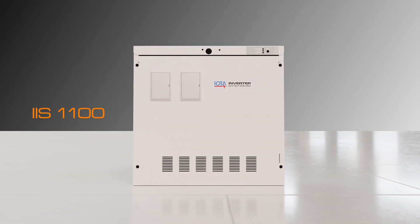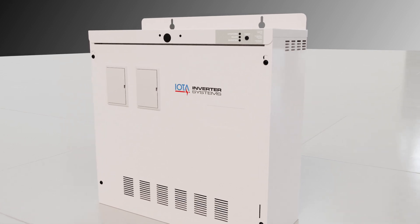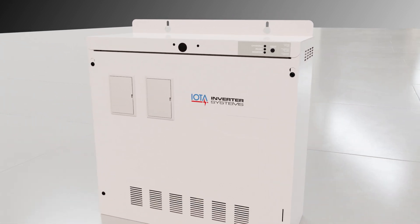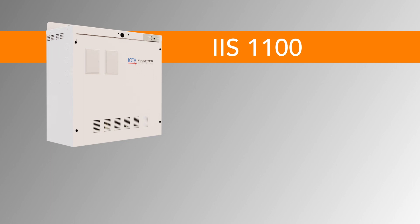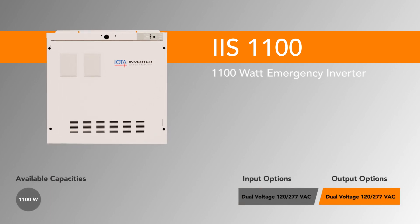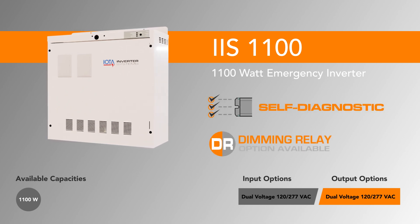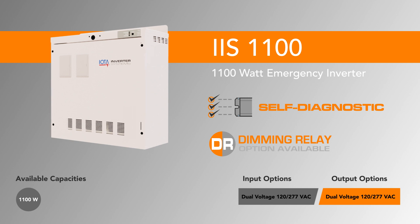Starting with the IIS 1100, this inverter solution allows facilities with limited space and lower power demand to utilize a single-size standard transfer speed solution, while taking advantage of valuable features such as self-diagnostics, output circuit breaker selection, dimming relays, and more.